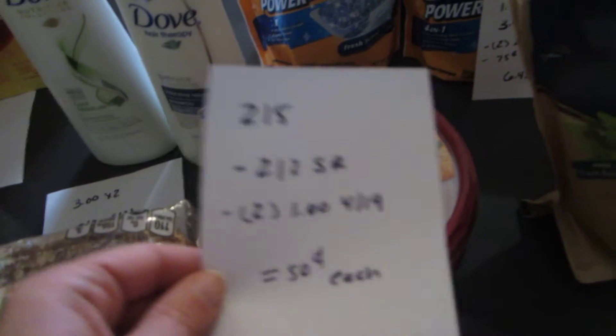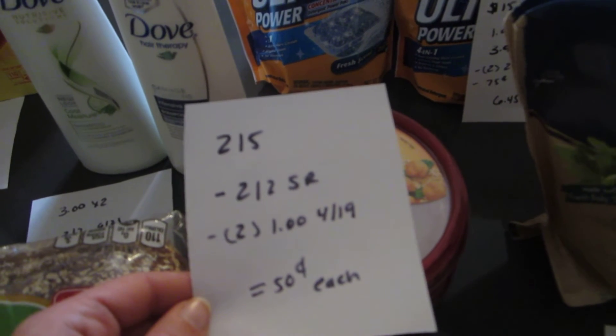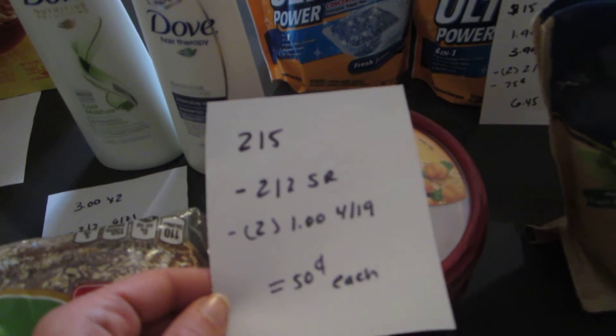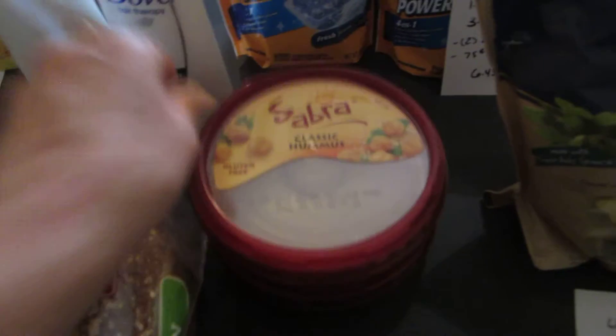The Sabra hummus is 2 for $5. There is a $2 off of 2 ShopRite e-coupon, and there are $1 coupons in the April 19th insert. So it ends up being $0.50 each for the hummus.